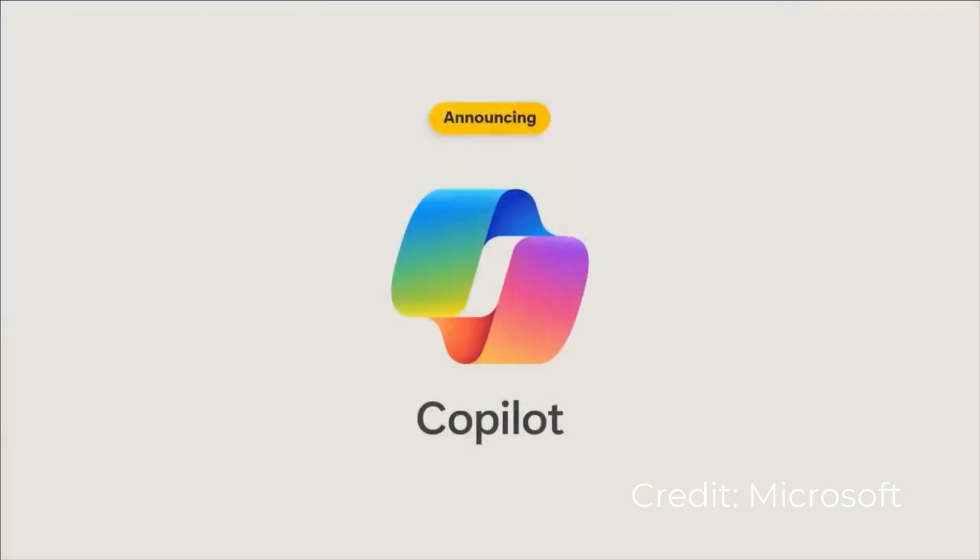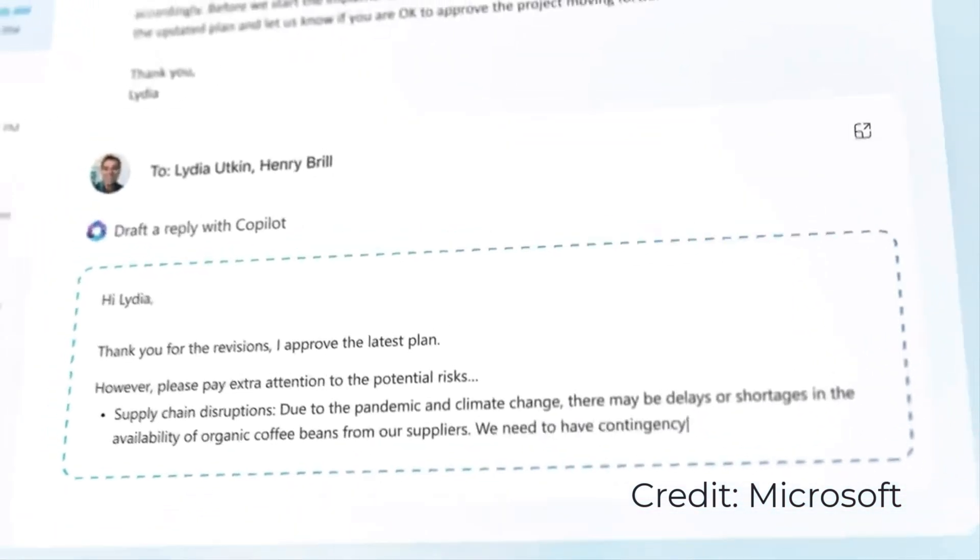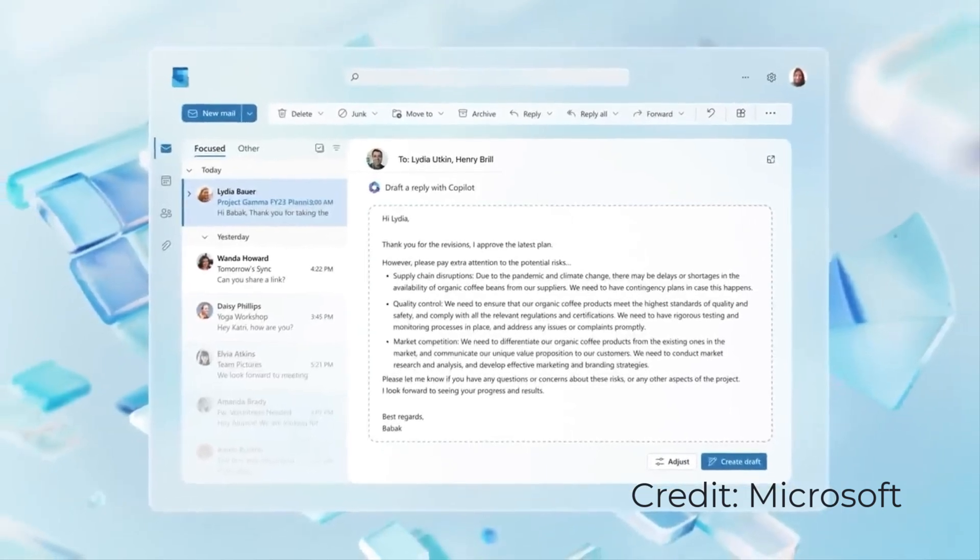Microsoft Copilot — if you haven't heard of it, then where have you been the past few months? It's being described as an everyday AI companion. Microsoft is beginning to sell this new AI tool, and amongst all of the hype and discussion, there are still important questions to answer: what is Microsoft Copilot and how can it help you in your daily life? Those are the most important questions you're probably considering right now.